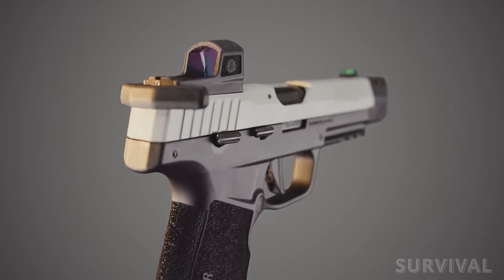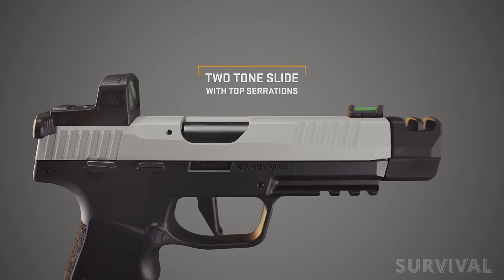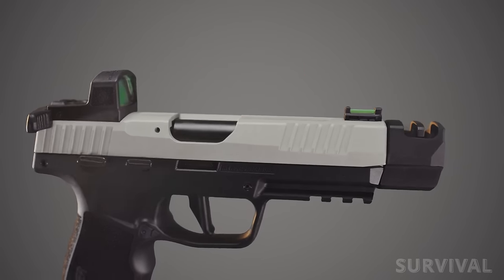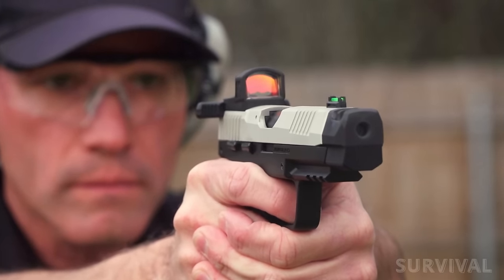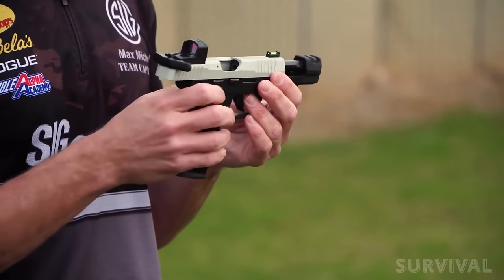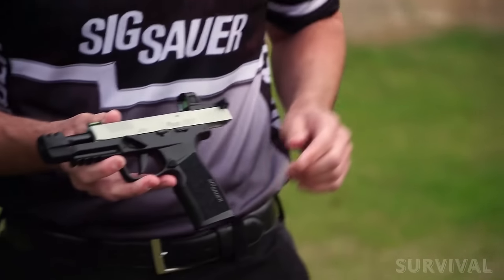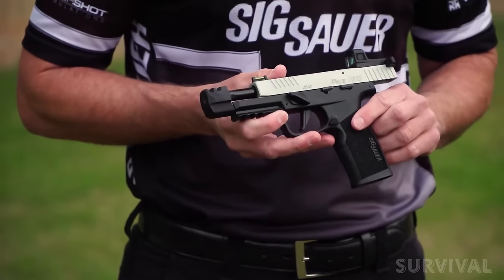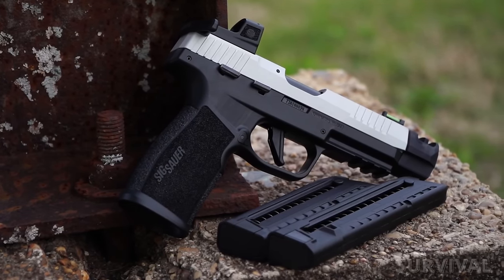The single-action-only hammer-fired action on the P322 Comp is completely enclosed in a two-tone competition alloy slide with front, rear, and top cocking serrations, a high-visibility fiber optic front sight, and an ambidextrous slide-mounted racker. Two triggers — flat and curved — are also included. The frame is made from stainless steel. The P322 Comp ships with both a 20-round and 25-round magazine.